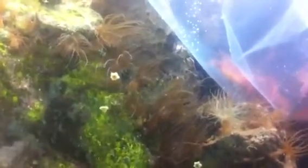Look at all these Aiptasias. And every day you walk by this tank, there's double the amount.